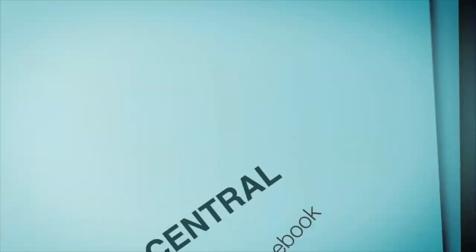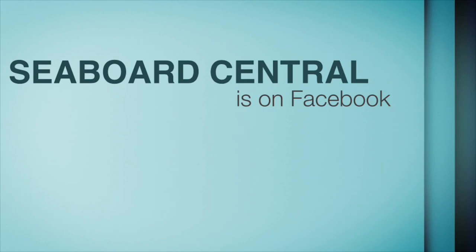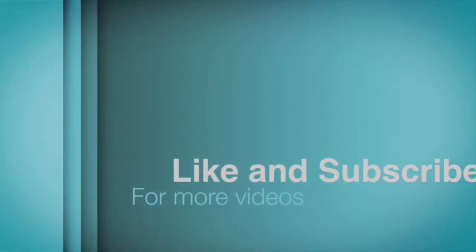I hope you've enjoyed this video on the Seaboard Central How-To Series.